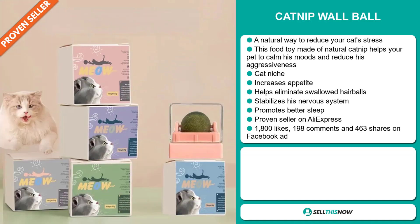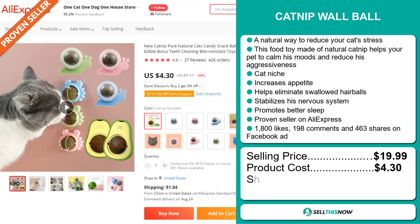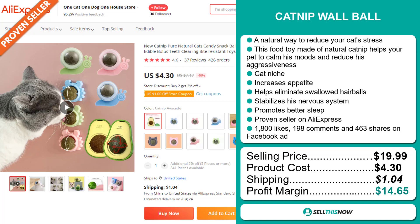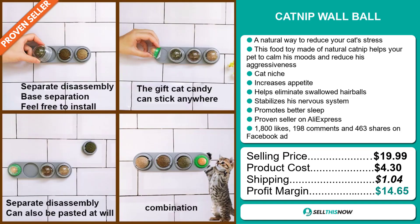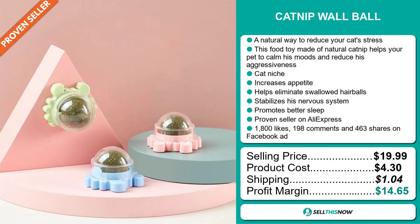The selling price of the Catnip Wall Ball is just under $20, whereas the product cost is only $4.30. Shipping will set you back $1.04, so you're looking at a good profit margin of $14.65. Sell this now.